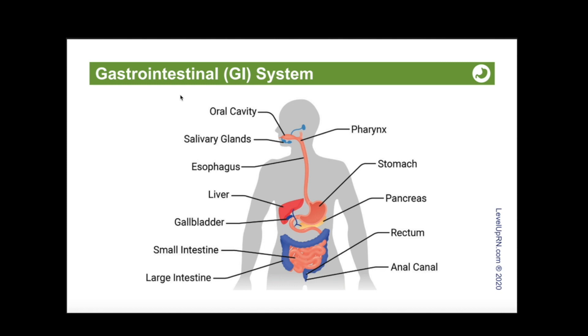Let's now go into a little more detail of each of the components of the alimentary canal. This illustration can be found in our medical surgical nursing flashcard deck. First of all, we have the oral cavity, which contains the buccal mucosa, lips, tongue, hard palate, soft palate, and teeth. You can also see the salivary glands here.